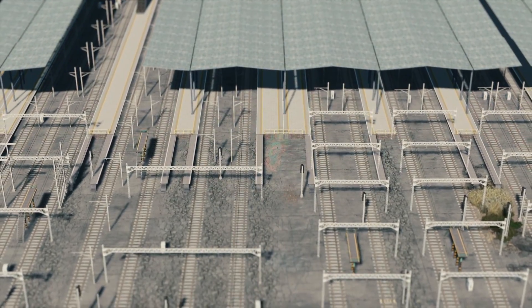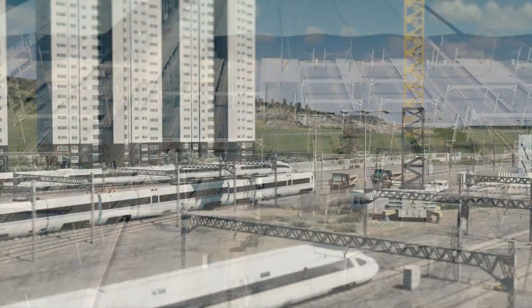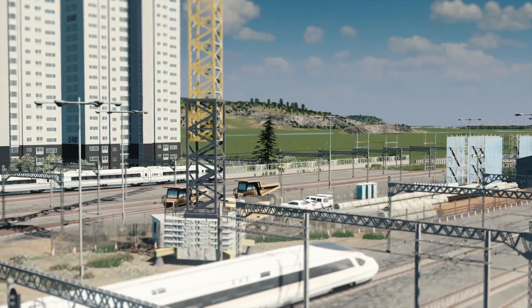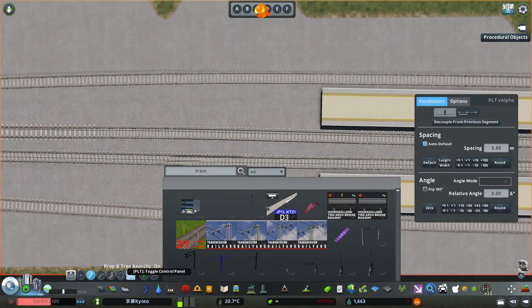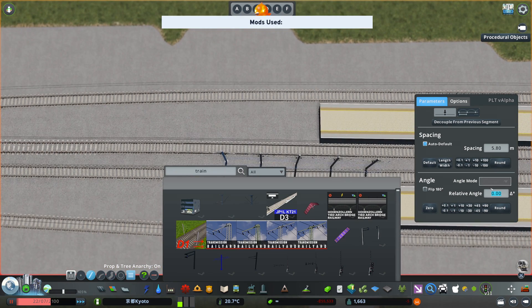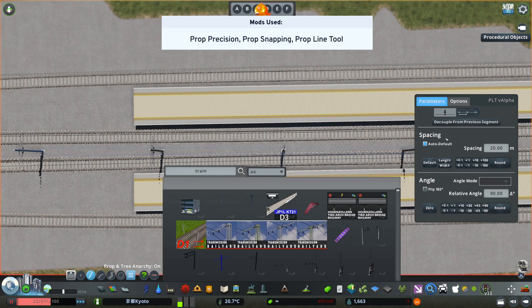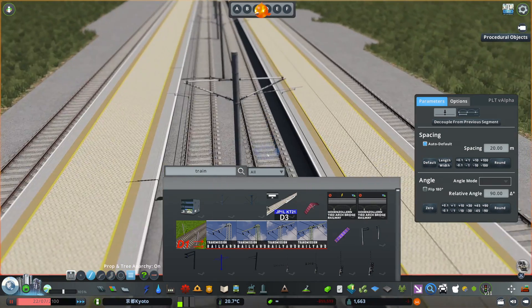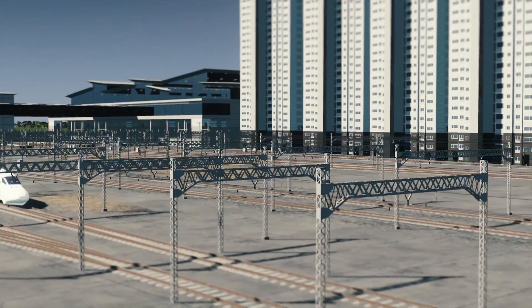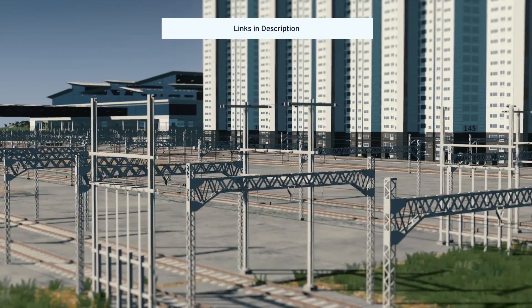We can search for a car awning on the workshop to use as our rooftop. For modern high-speed trains, overhead cables are essential. We can place different steel frame assets to support the cables, using Prop Precision, Prop Sniping, and Prop Line Tool. Select the right intervals and place them along the lines. These can also be found on the workshop in the Japanese Railway Prop Pack made by Ronix69.